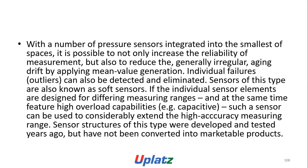For different measuring ranges and at the same time featuring high overload capabilities, a capacitive sensor can be used to considerably extend the high accuracy measuring range.